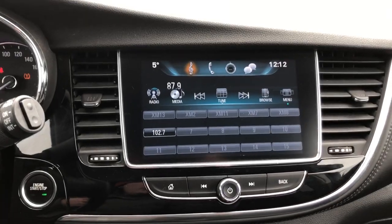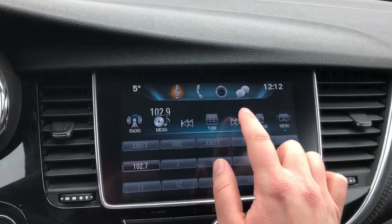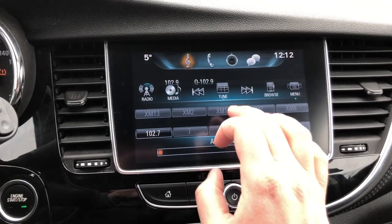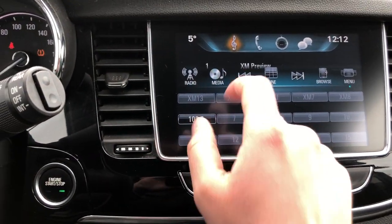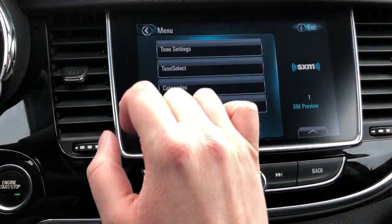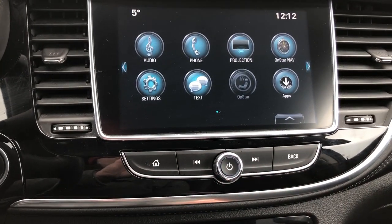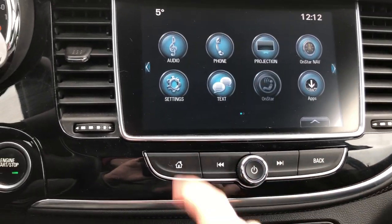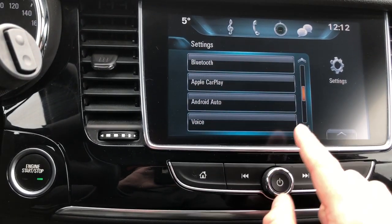Looking over here at the radio — this is an 8-inch touch screen radio. You do have your regular radio, and you also have satellite radio. You can also access the home button or just hit the back button. You can see which way you're going. In here you have Bluetooth, Apple CarPlay, and Android Auto.